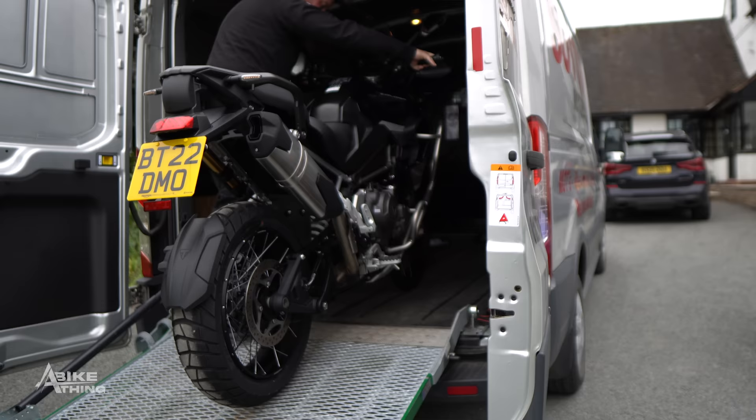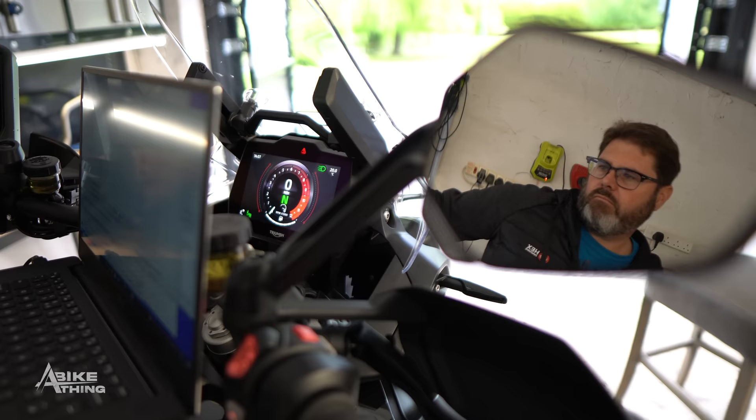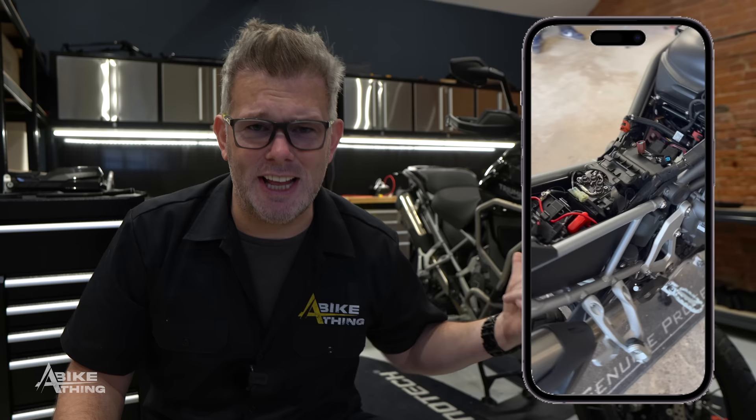A lot of you out there buying brand new bikes go out riding straight away — not me. First thing we did was strip it down, take everything off, take the fuel tank off, and get the founder of HEX here. HEX is the company that makes the Easy Can, and we wanted to get the Easy Can ready for the Triumph Tiger.